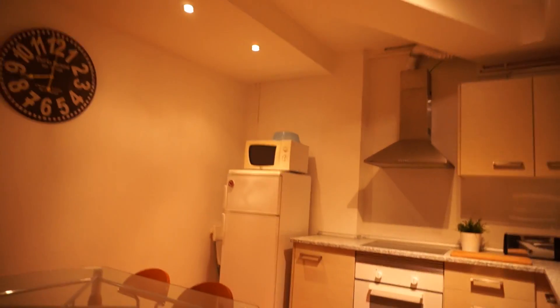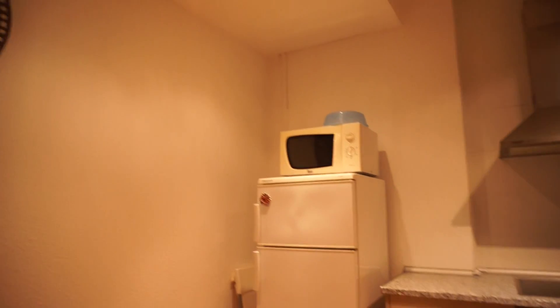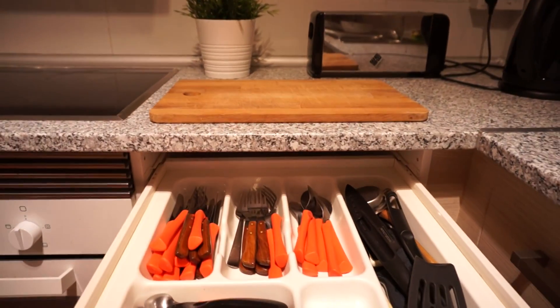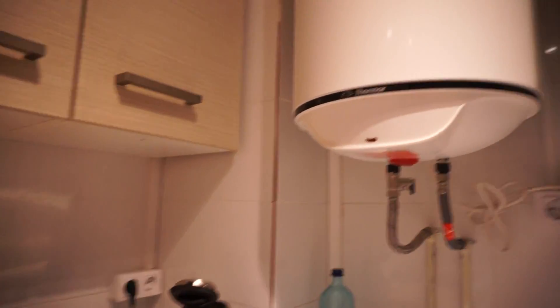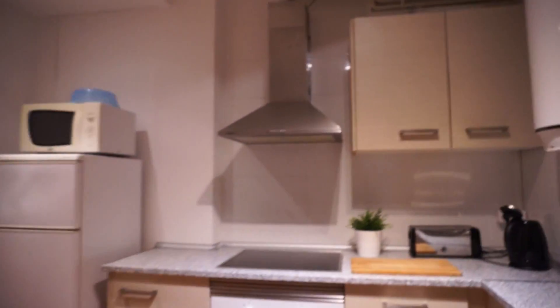Here we have the kitchen — reformed and very nice, with a glass table for four chairs, a nice clock, the fridge, microwave, oven, and vitroceramic hob, so it's fully equipped. You can see forks, spoons, and more. There's a toaster, a boiler for hot water running on electricity, and more space to put your dishes and glasses.